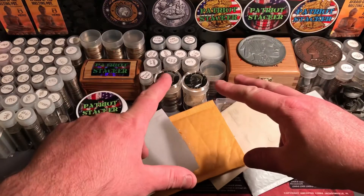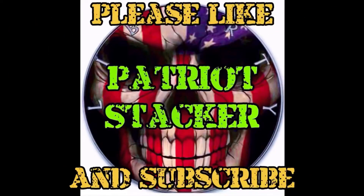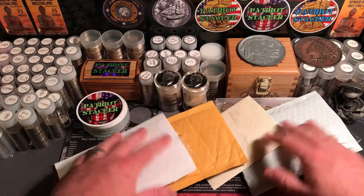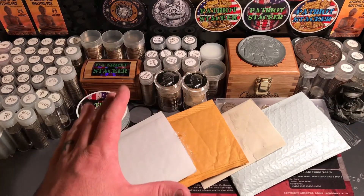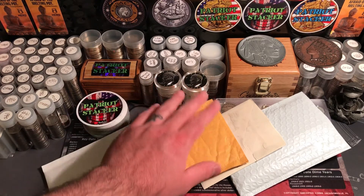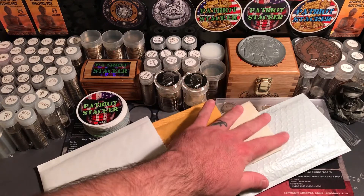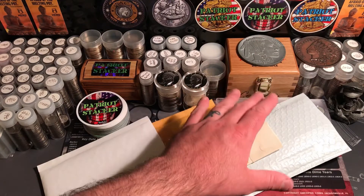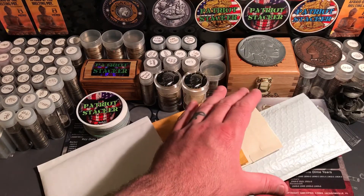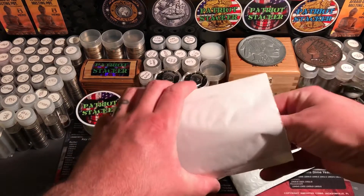What's going on everybody, Patriot Stacker here. We got a mail call, let's take a look. All right everybody, so we got four different packages in the mail today. Pretty awesome, I'm really excited to see what we got here.